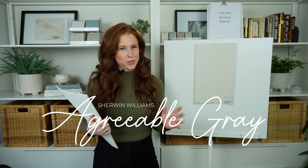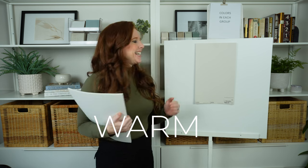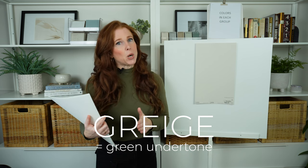Given its name, you might assume that Agreeable Gray is a gray paint color, and while it certainly nods at gray, it's not as cool as grays because it has a warm undertone. Agreeable Gray is actually a greige. What makes a color a greige is that it will have a bit of green in it — this is either super subtle, so far in the backdrop that you don't see it, or it's more obvious.